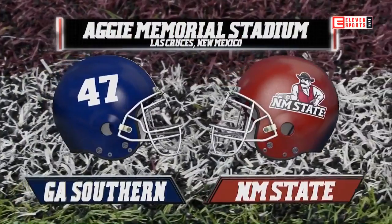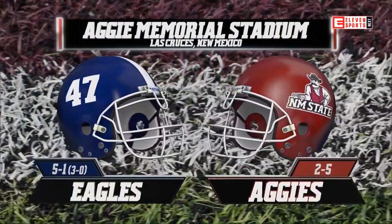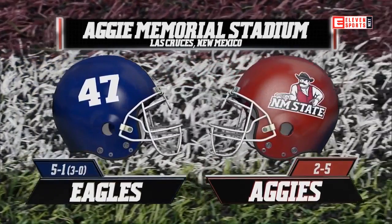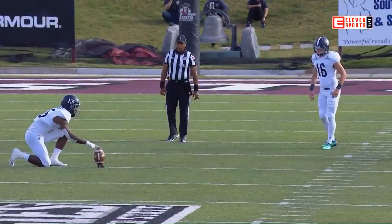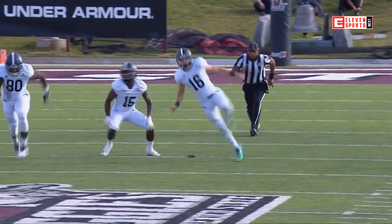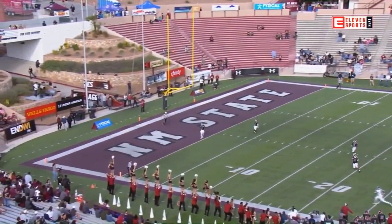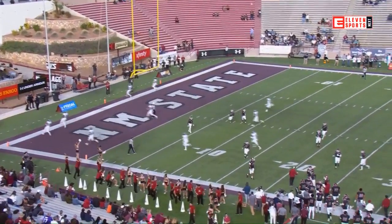From Aggie Memorial Stadium in Las Cruces, the red-hot Georgia Southern Eagles are in town this afternoon. It's an afternoon non-conference tilt with the Aggies of New Mexico State. Georgia Southern will kick off to the Aggies. Watch out for Jason Huntley back deep — he has three kick return touchdowns in his previous 11 — but with the wind behind the kick, the Aggies will watch it go through the end zone.